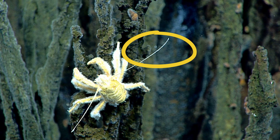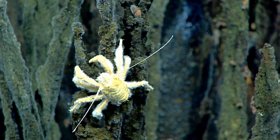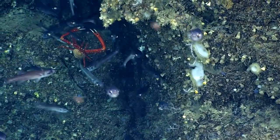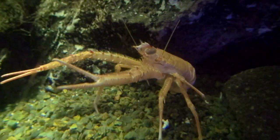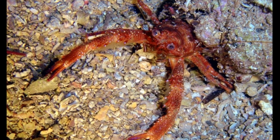They have long whip-like antennae that they use like cat whiskers to locate objects. They are mainly active after dark. Deep water species tend to inhabit sand or mud substrates, while many shallow water species live in rocky or algae-covered areas. They range in size from a few tenths of an inch to about 4 inches.